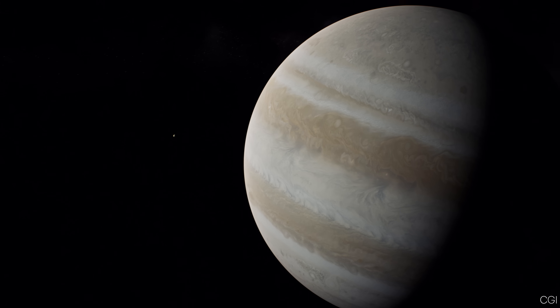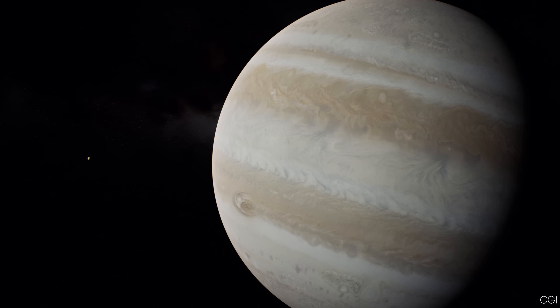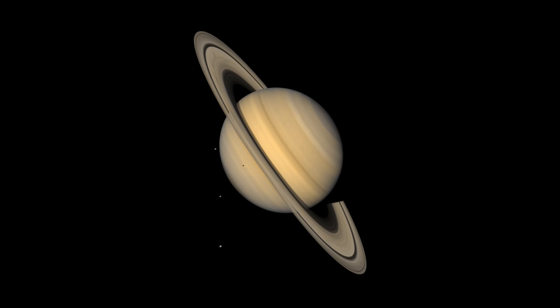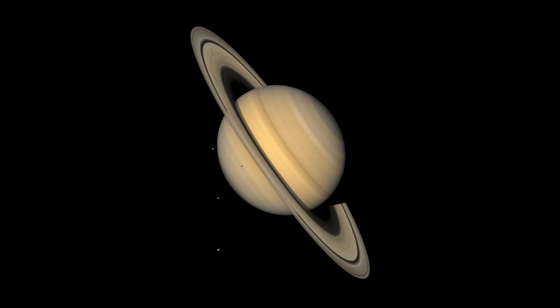But Jupiter has some surprises you might not expect. Let's begin with one that catches many people off-guard: its hidden rings. When people think of planetary rings, Saturn usually comes to mind because its rings are bright and striking.